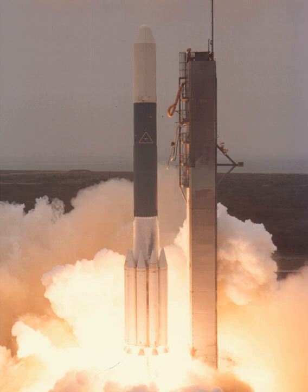The second Delta-3000 failure, Vehicle 150, was launched on December 7, 1979, but its SATCOM communications satellite remained trapped in low Earth orbit when the third stage failed to ignite.